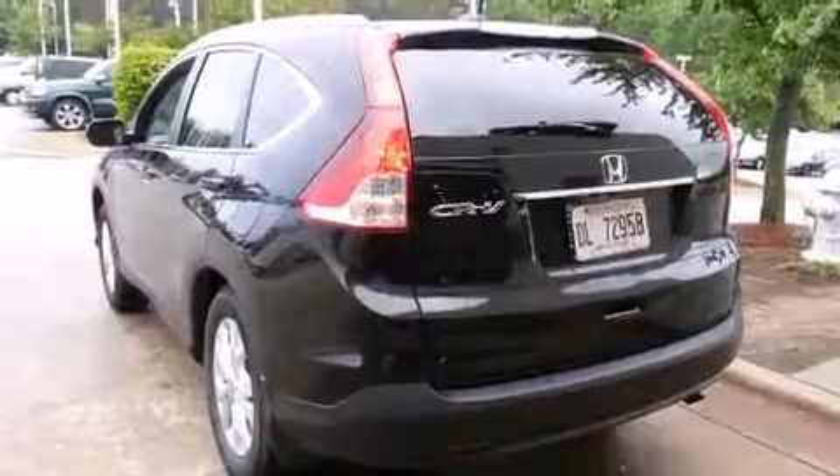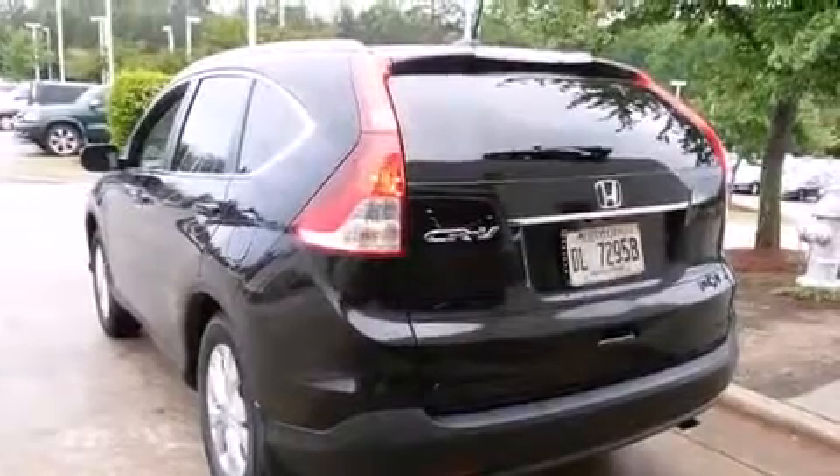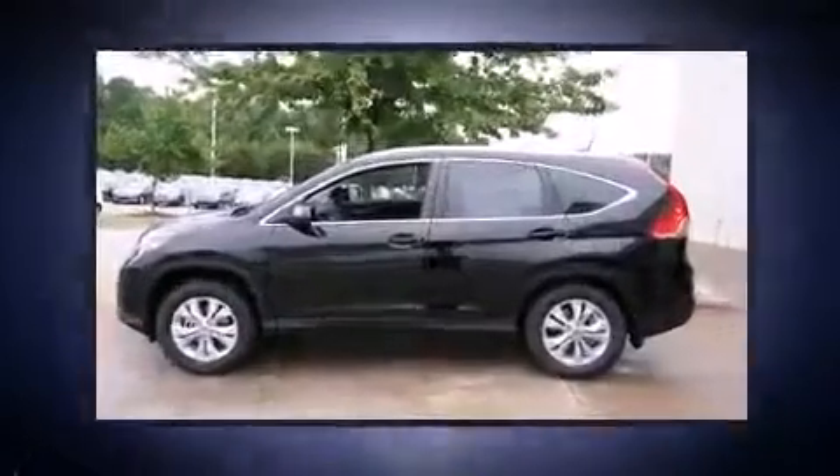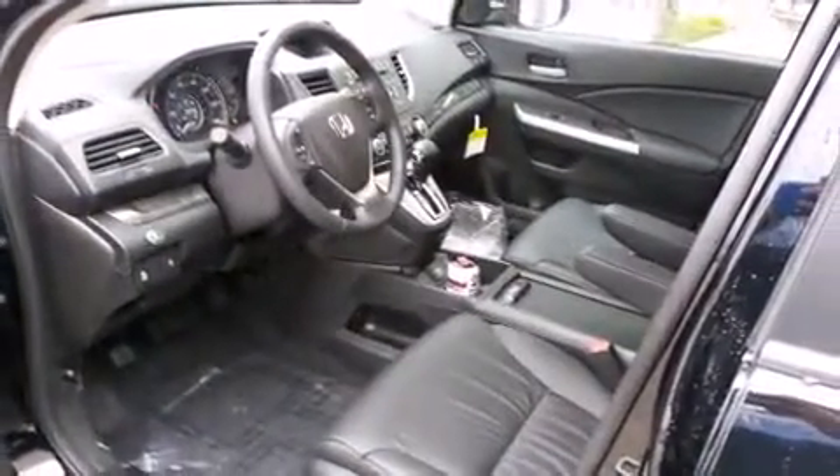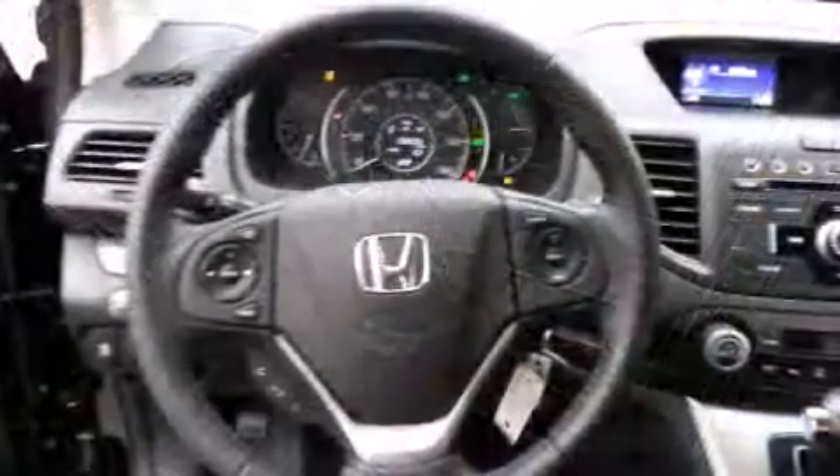Features such as automatic climate control and leather upholstery prove that economical transportation does not need to be sparsely equipped. Enjoy your favorite music via the stereo system, which includes a CD player with MP3 capability.